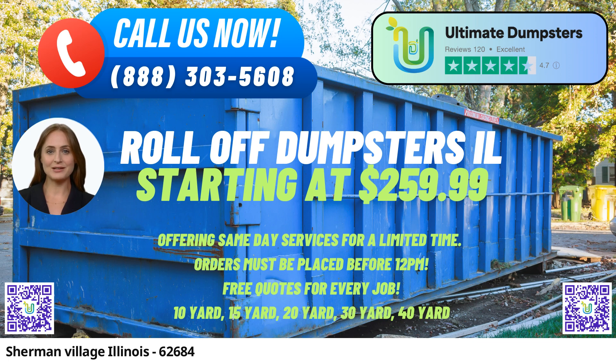Our roll-off dumpsters come in various sizes, including 10-yard, 12-yard, 15-yard, 20-yard, 30-yard, and 40-yard, ensuring that no job is too big or too small for us to handle.